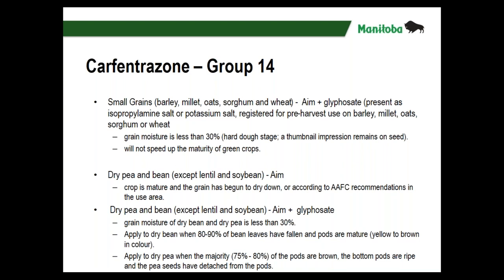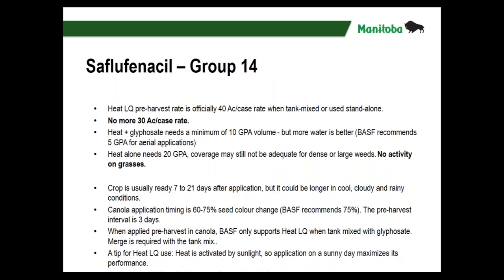Carfentrazone — Group 14, AIM or Clean Start — is registered for small grains including barley, millet, oats, sorghum, and wheat. Grain moisture needs to be less than 30 percent. When tank mixed with glyphosate you're defaulting back to the glyphosate label. It will not speed up the maturity of grain crops. For dry bean and pea, the crop needs to be mature and the grain has begun to dry down. AIM plus glyphosate: 30 percent seed moisture. Applied to dry bean when 80 to 90 percent of bean leaves have fallen and pods are mature; dry peas when 75 to 80 percent of pods are brown.